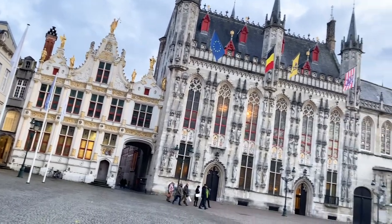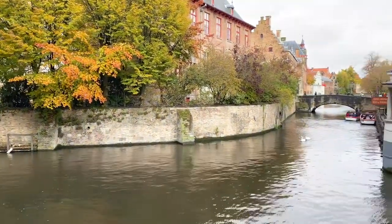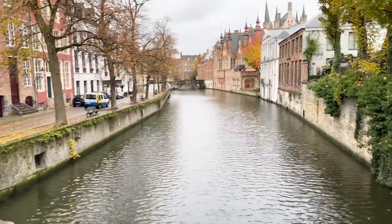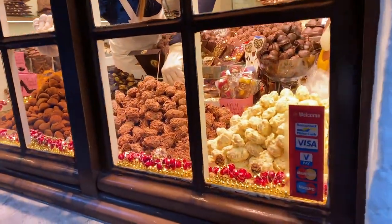Welcome back beer lovers! This week we are in Bruges, Belgium. This Venice of the North is a charming town with cobblestone streets, canals, and stunning medieval architecture. Tourists also come for the art, the gourmet chocolates, and of course...